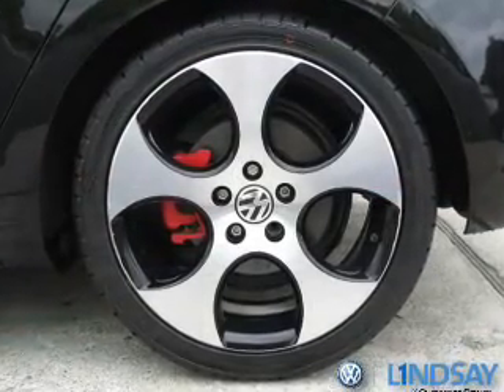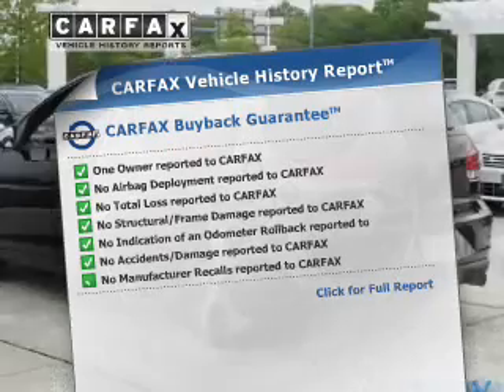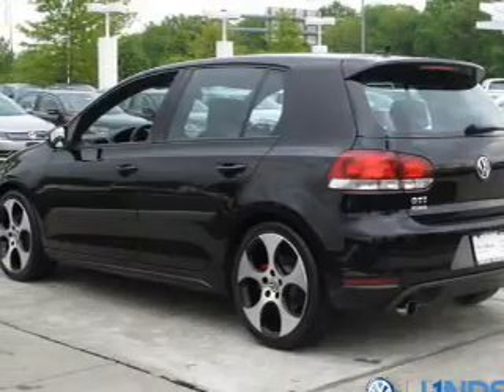Pamper yourself with memory settings. This vehicle comes with a Carfax report, which reduces your buying risk by providing the vehicle's history before you purchase.